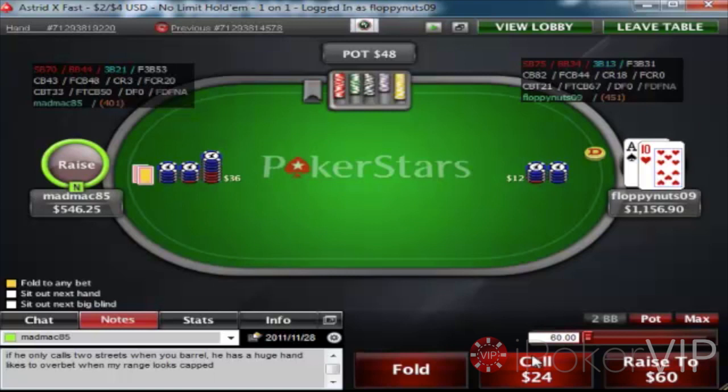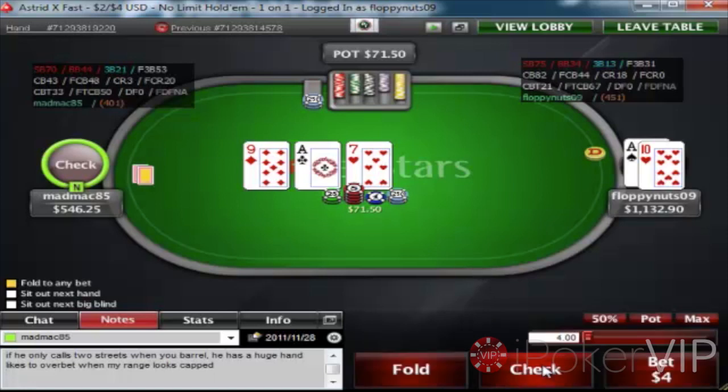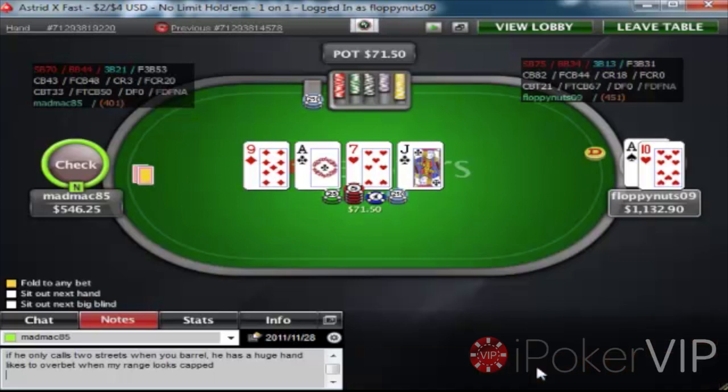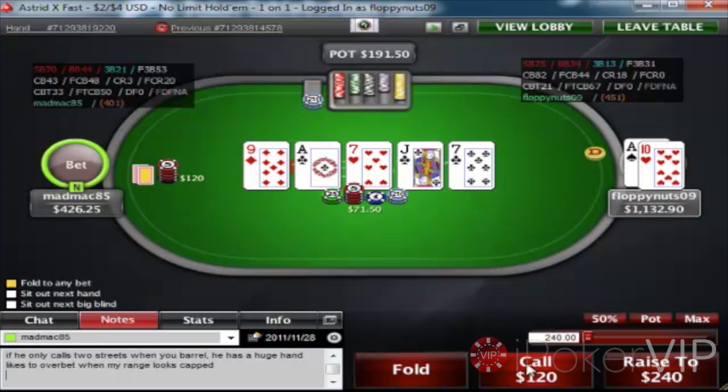I flop top pair, which is pretty much always good on this board against this guy, and he checks. I check it back because I think I've started to realize that he likes to bet rivers regardless. The river comes the seven of clubs and the backdoor flush draw gets there. When he checks the flop, I think his range has a lot of sevens in it — also hands like kings, queens, jacks, tens, and some nines. And this guy isn't good enough to turn a made hand into a bluff. So when he overbets this river, I think about calling. He's definitely not good enough to turn kings into a bluff, queens into a bluff, or a nine into a bluff. So I think he has a seven here a lot of the time — or jacks full even.